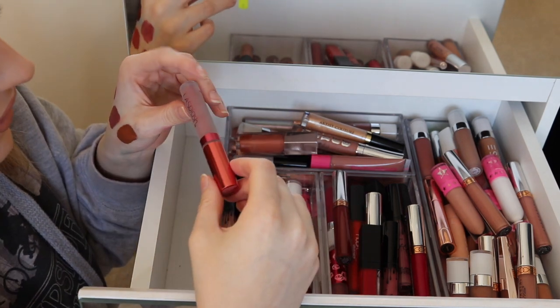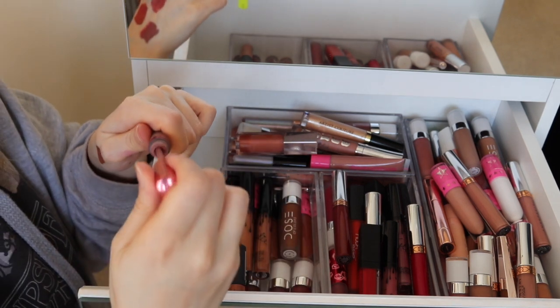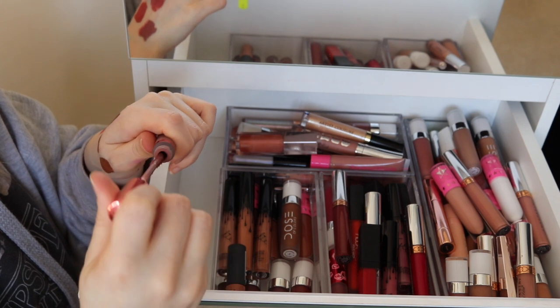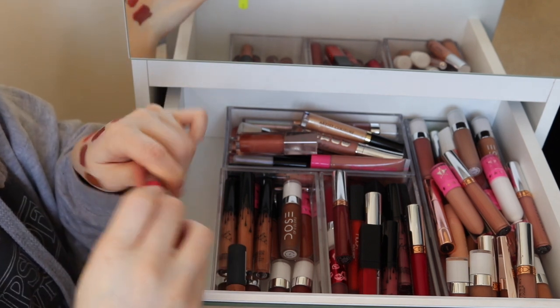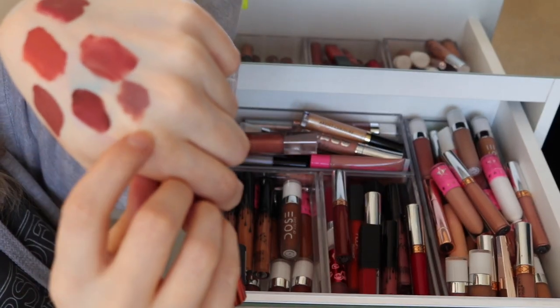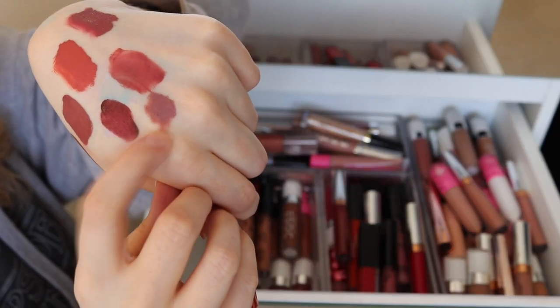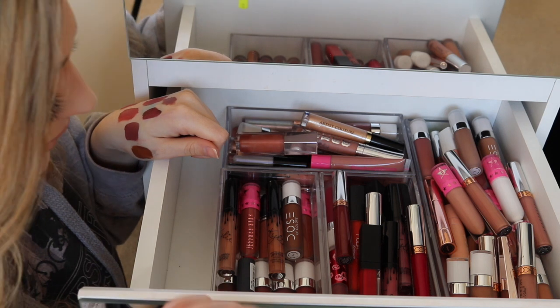Here I have a LA Splash liquid lipstick in Latte — it's quite cool-toned. The consistency has gone very thick and chunky. The color is kind of a purpley-gray tone, so I'm going to get rid of that one.